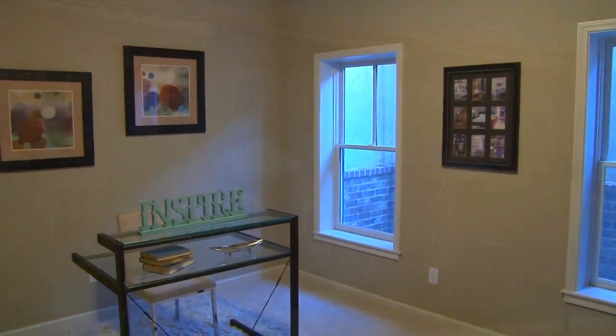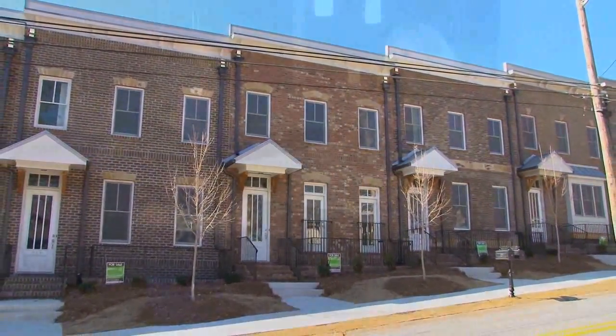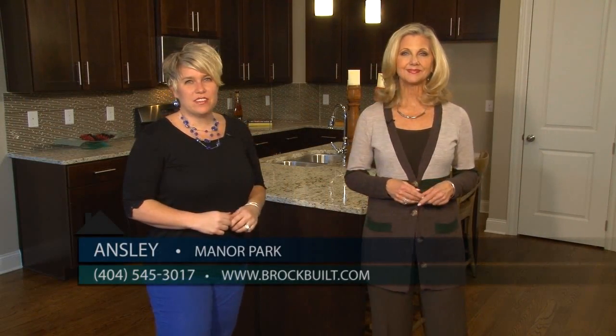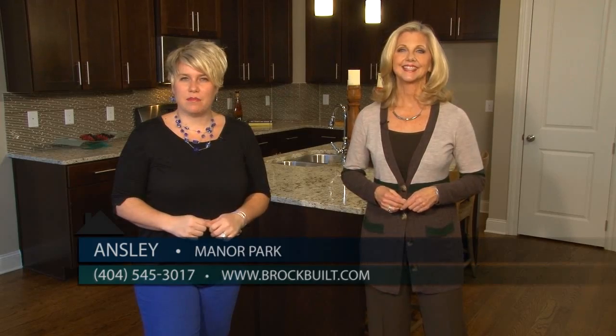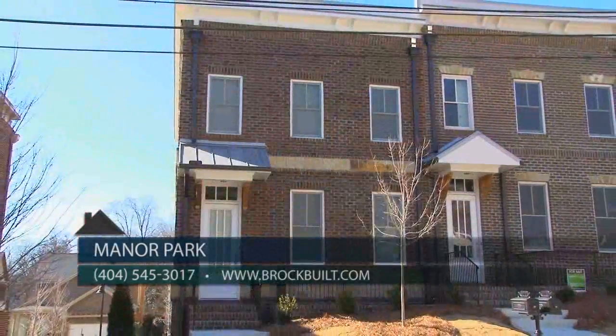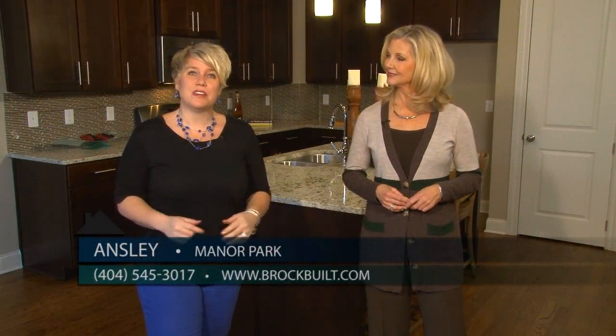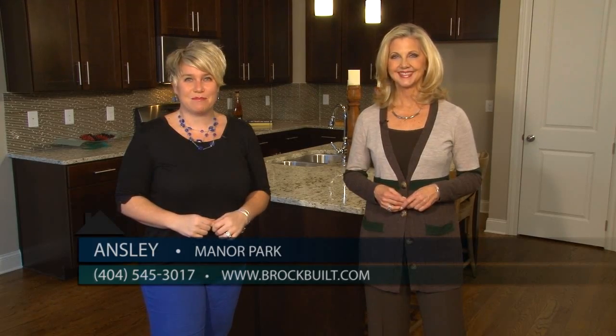Manor Park provides an urban lifestyle for the sophisticated buyer with a smart budget. You can visit us on the web at brockbilt.com, or call on-site agent Susan at 404-545-3017 for more information. Be sure to come out and tour these beautiful homes here at Manor Park, where you will experience life plus style.